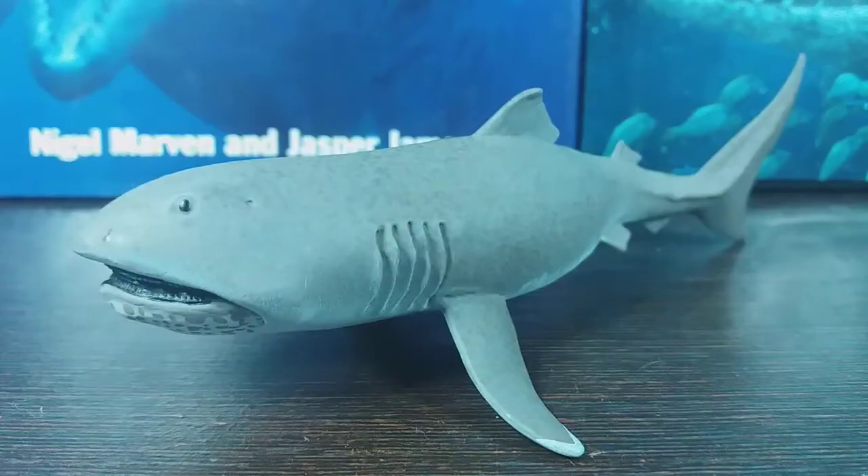Hey guys, it's Hodgepodge here and today we are going to be looking at our third and final shark figure for 2021 Shark Week. Today we are going to be looking at the Safari megamouth shark.